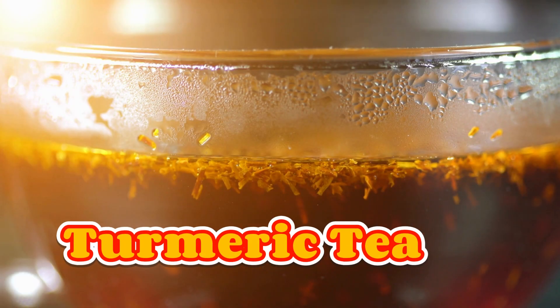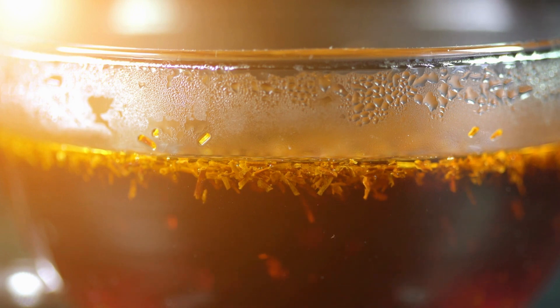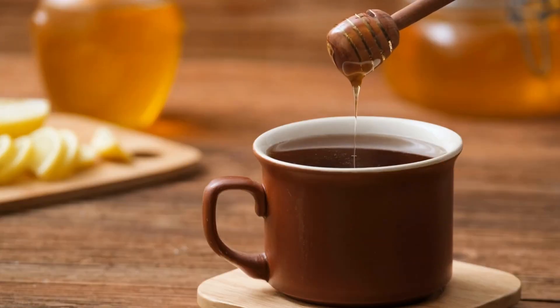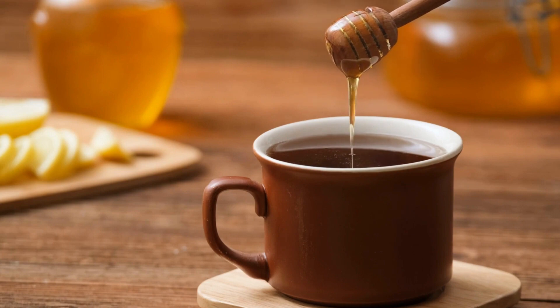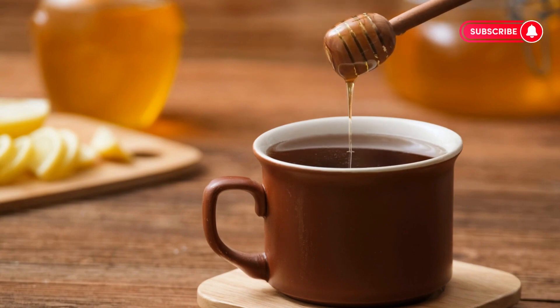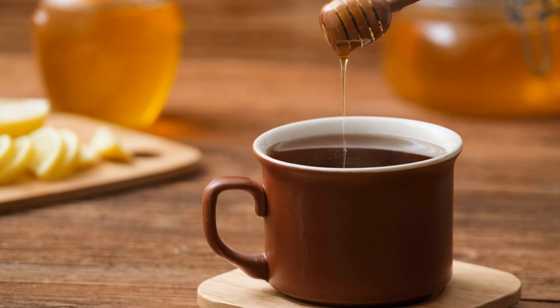Turmeric tea, or golden milk, is a soothing and delightful way to enjoy turmeric's benefits. To make this warm and comforting beverage, heat up a cup of milk — dairy or plant-based — and add a teaspoon of the golden paste we made earlier. Sweeten with a natural sweetener like honey or maple syrup. Not only is this a delicious drink, but the warmth of the tea also enhances the absorption of turmeric's goodness.